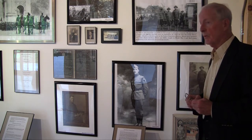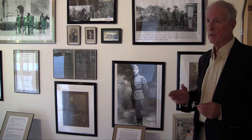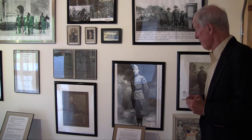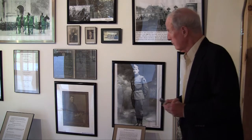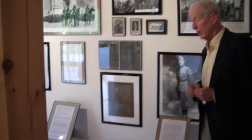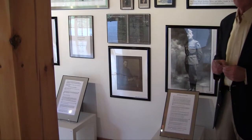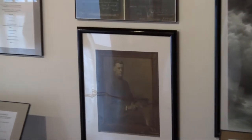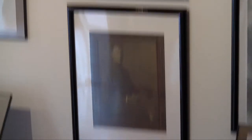He received many decorations, including the Purple Heart and the Victory Medal with four bars. His brother is Captain Henry Stanton. Captain Henry Stanton was a captain of an artillery company and served in France from September of 1918 until February of 1919, when he was discharged.